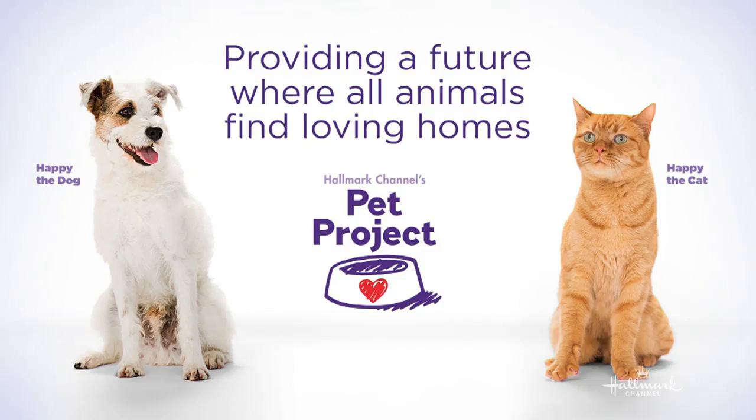But before we do that, to help end pet homelessness — and that's hard for me to say — Hallmark Channel's Pet Project is partnering up with shelters across the country to find every animal a loving family and a forever home. So proud that we're doing this. Today,